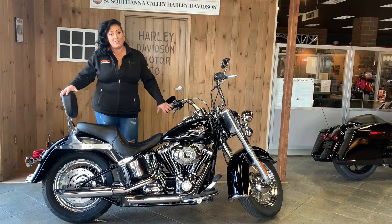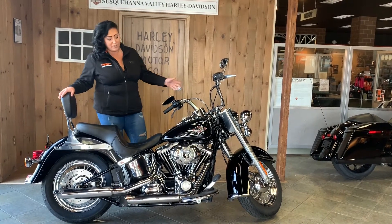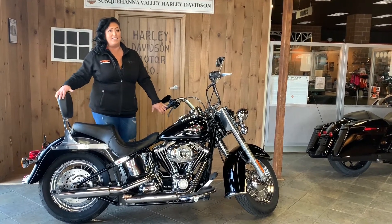So this bike has actually been stripped down for that no-baggage kind of ride. Standard it would typically come with windshield and saddlebags, but they chopped it all off and made it a nice clean easy look.